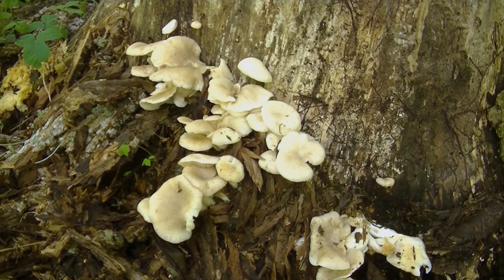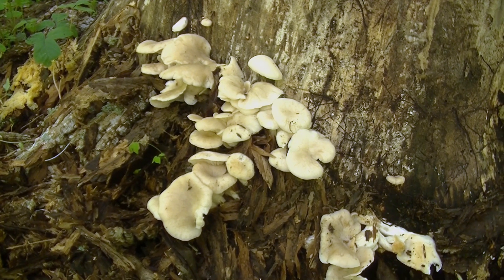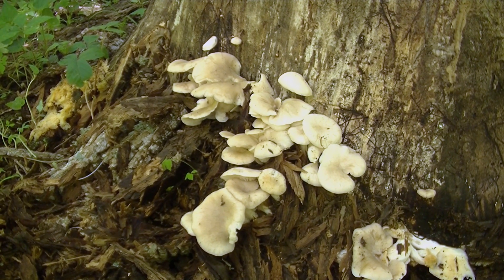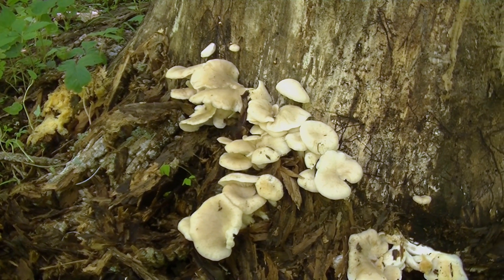Hey guys, this is Josh here with Trillium Wild Edibles. I'm out here doing a little bit of hunting today. I found myself some oysters — you can see a good amount of oyster mushrooms growing up along this tree. I was extremely pleased to come along and find this large amount of oyster mushrooms.